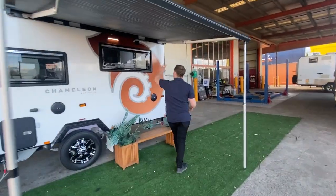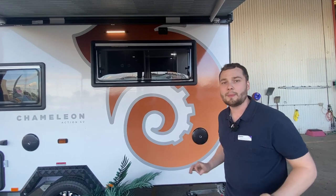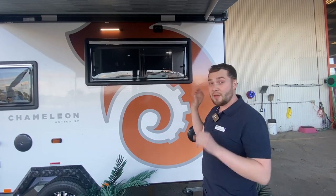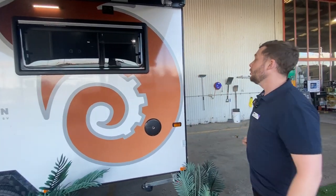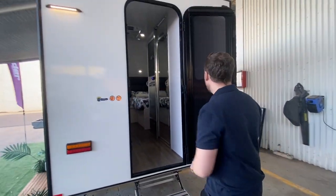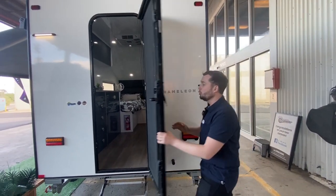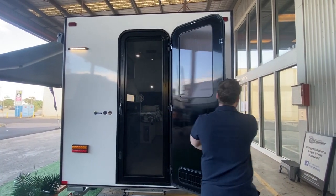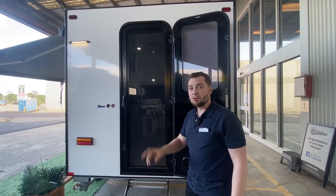We have here on the outside a Dometic window — no wind-outs, no pop-outs, pull up, it's done. That is the beautiful thing about the Chameleon vans. The Dometic double glazed windows are perfectly insulated, very easy to use, very well built. Outside lights on the side and back. Entry is at the back. We have a Crimsafe tri-lock security screen door, not a two-way door, easy to use, one lock just like a caravan door. This van has brought the best of the best Australian-made caravan product to a hybrid camper market, and you'll see why inside.